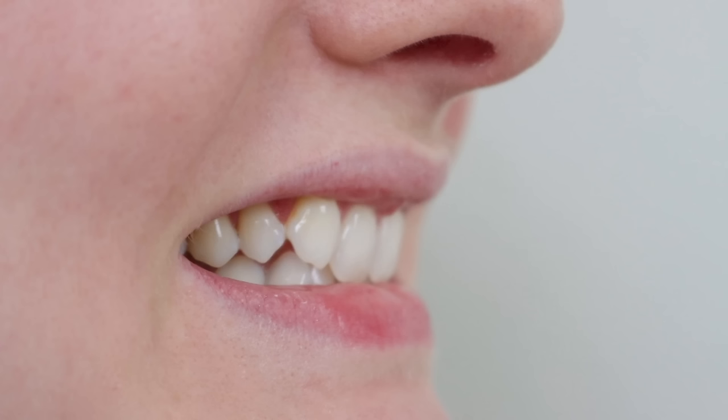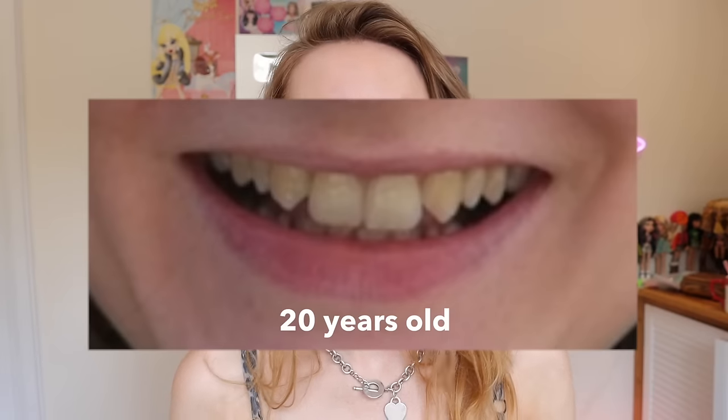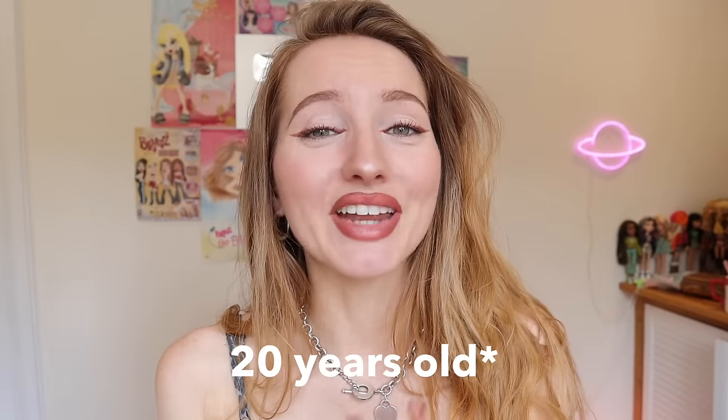Essentially they were too big, and he told me that if I got composite bonding on them they would look really weird because they were almost the size of my two front teeth. I was put off and thought maybe I need to think about this a little longer. I ended up getting a whitening treatment because I knew I wanted them whitened anyway. My teeth were very yellow — I have been drinking tea since I was literally about three years old. My mum used to give me tea in a bowl, and I love very staining foods: curries, turmeric, coffee. I'm going to show you a clip of what my teeth looked like when I was 21.